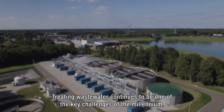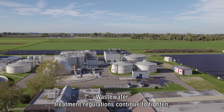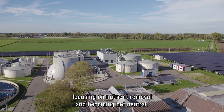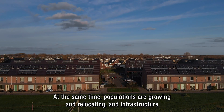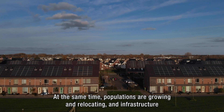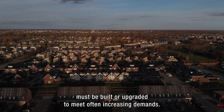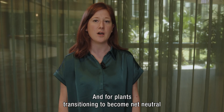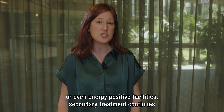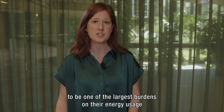Treating wastewater continues to be one of the key challenges of the millennium. Wastewater treatment regulations continue to tighten, focusing on nutrient removal and becoming net neutral. At the same time, populations are growing and relocating, and infrastructure must be built or upgraded to meet often increasing demands. For plants transitioning to become net neutral or even energy positive facilities, secondary treatment continues to be one of the largest burdens on their energy usage and their emissions.